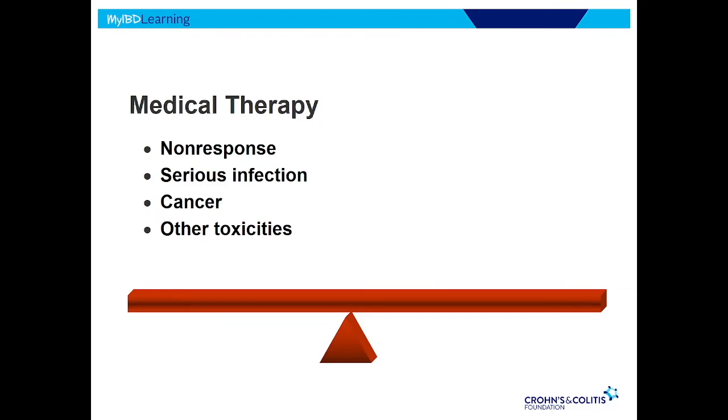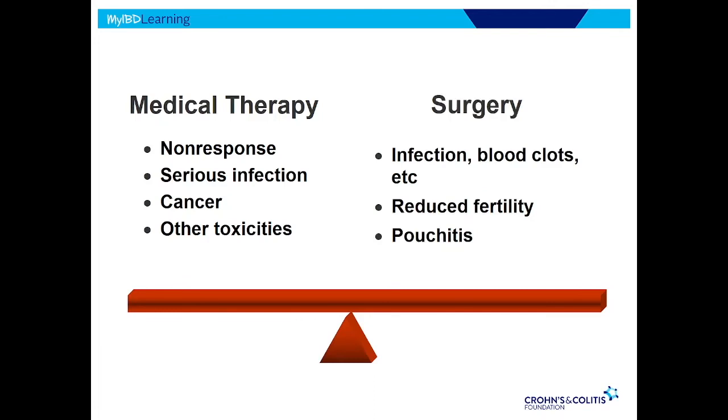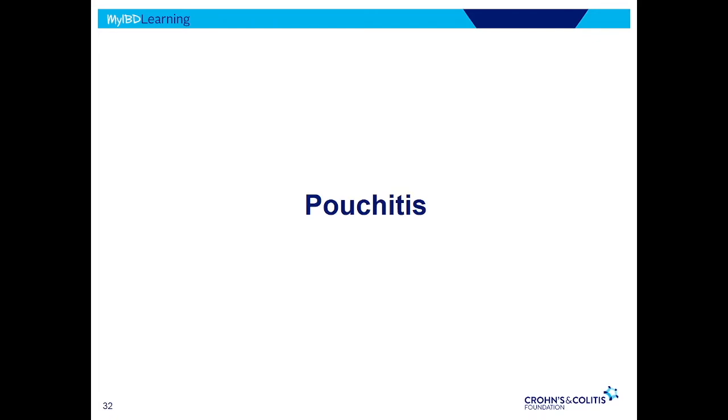Whether for UC or Crohn's disease, if we're looking at medical therapy versus surgery, there are tradeoffs for both. Medical therapy: there's always a risk of non-response — even our best therapies have about a third of patients who don't respond. Some drugs are immunosuppressive, so there's risk of infection or cancer, plus other toxicities. And most of these don't work quickly — we wait weeks or sometimes months to see if it works. Versus surgery: a quicker fix, but with surgical risks like bleeding, infection, fertility concerns, and pouchitis — the most common complication after pouch surgery, which is what I'll spend the rest of my time talking about.